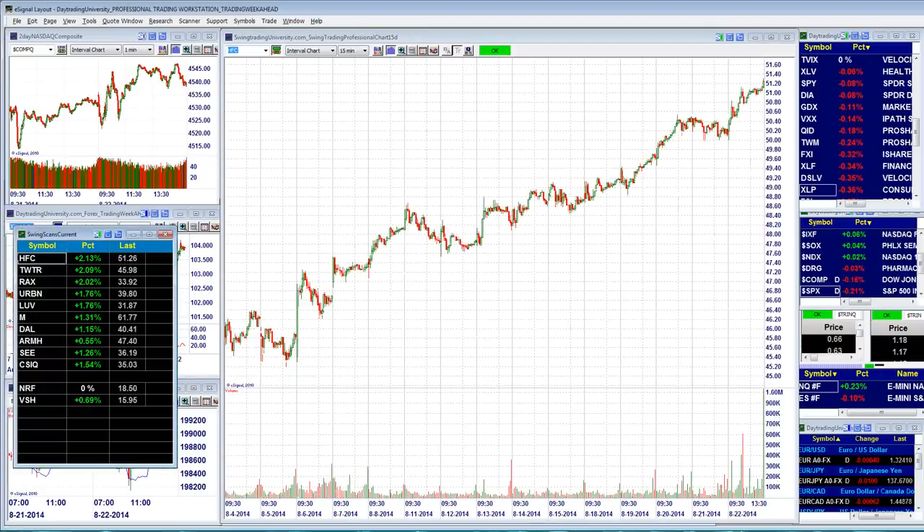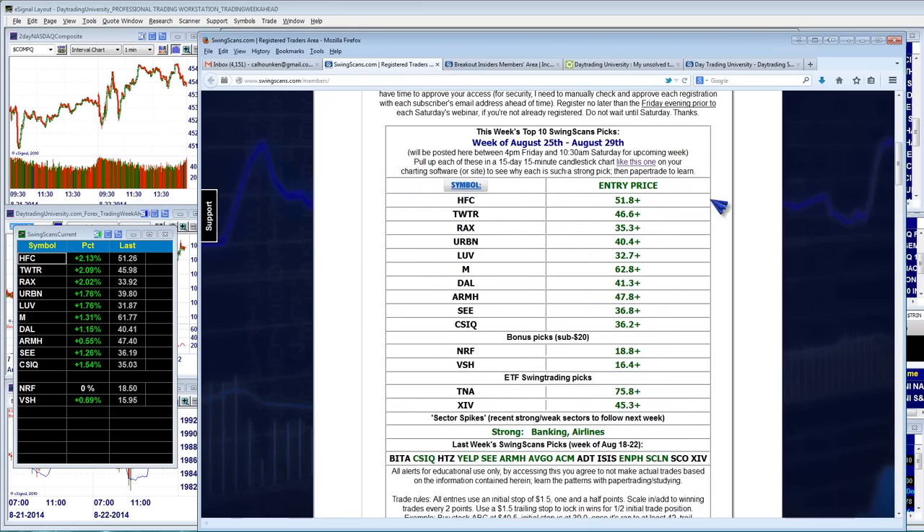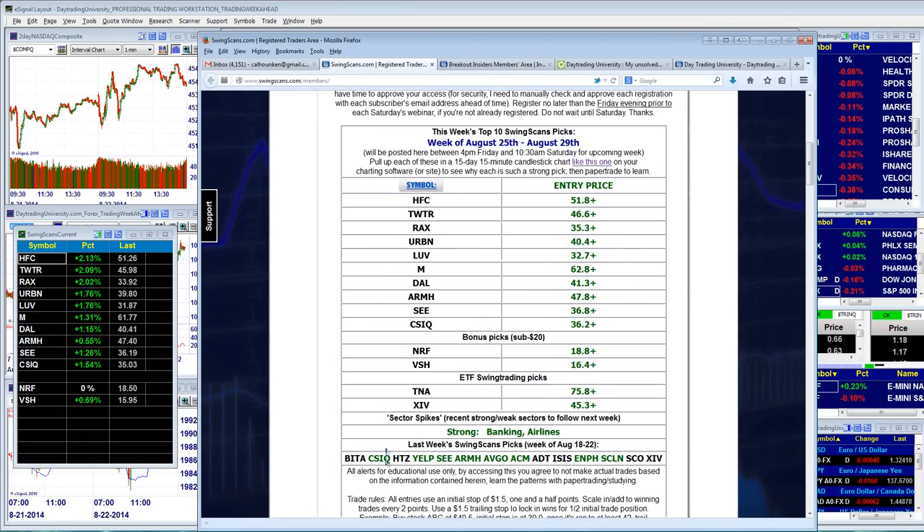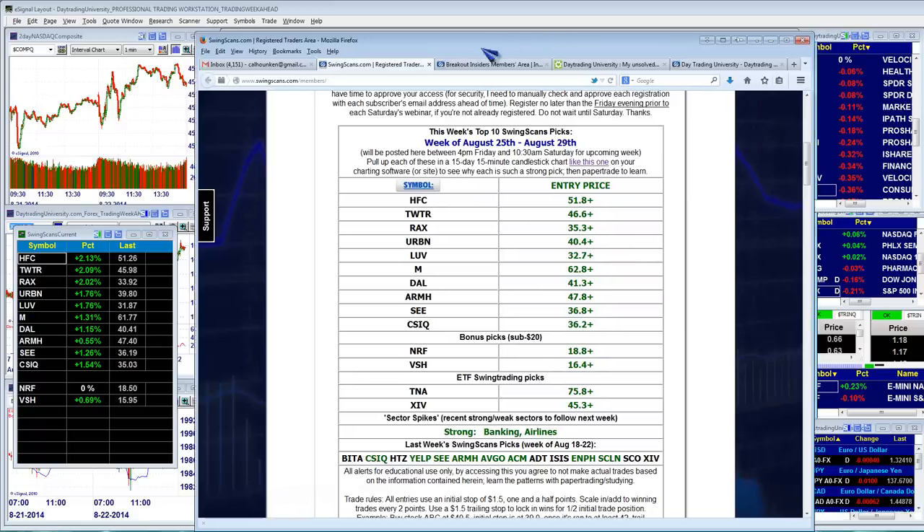Last week we had quite a few good plays. Here is the members area — all the ones in green worked out well, they moved up nicely. You may want to keep those on the radar for the next week ahead because there are still uptrend continuation charts, in addition to all the new ones we've got for you this week.